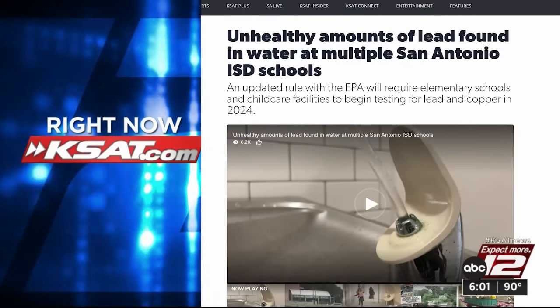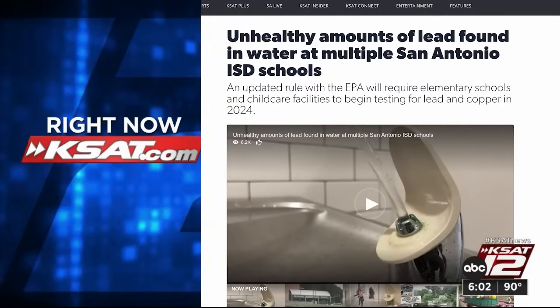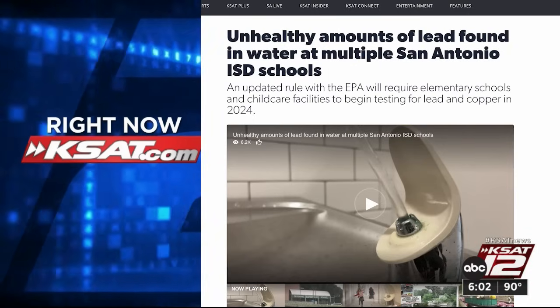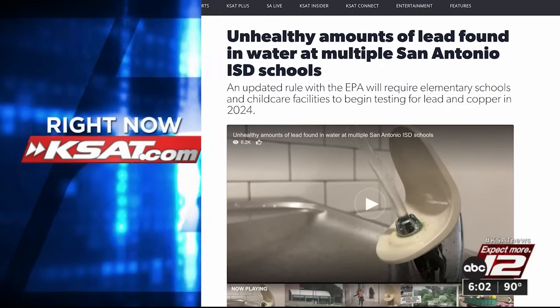KSAT Investigates first reported on the lead at SAISD campuses in November of last year. If you'd like to get caught up with the full backstory or share your comments and concerns, you can do that on our website, KSAT.com. And we are not done following this lead trail at SAISD.